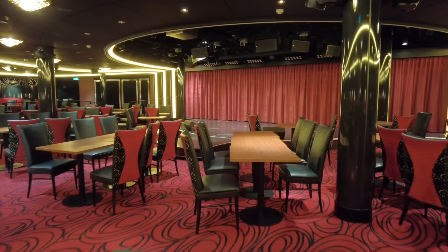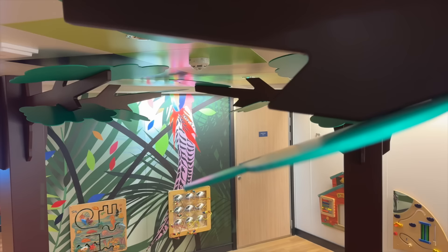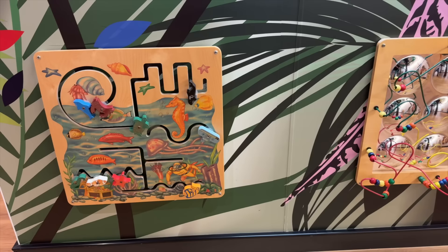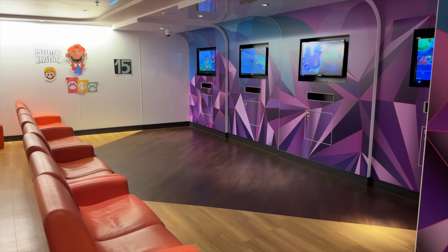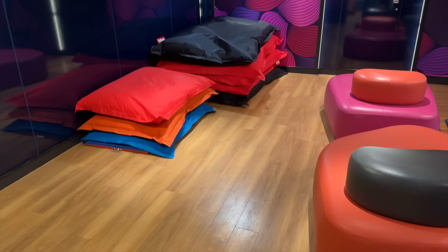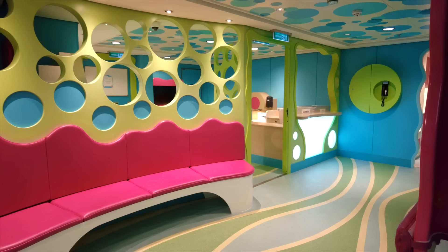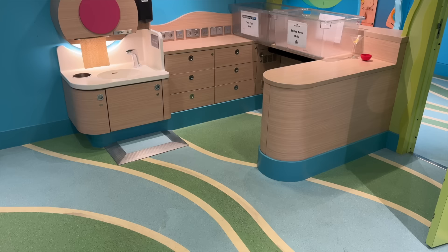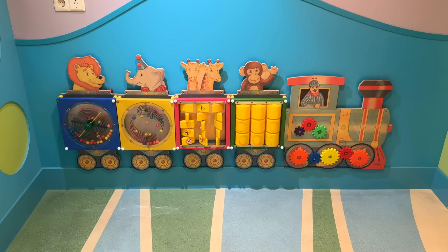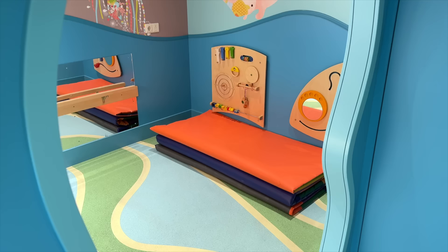We'll round out this ship tour on deck 5 with a look at some areas for the little ones. First up is Splash Academy, where 3 to 12 year olds enjoy a wide range of sports, creative play, and fun activities in an age-appropriate atmosphere. Guppies Nursery hosts open play for the littlest cruisers, offering a space for parents to interact with their infants, babies, and toddlers ranging from six months to three years old. Toys, balls, and sensory items are available within this space. The schedule varies per ship and itinerary and is posted in the Freestyle Daily — just stop by on day one and they'll fill you in.